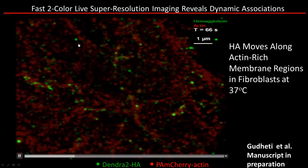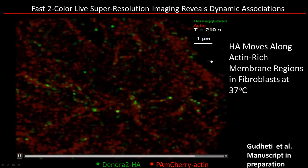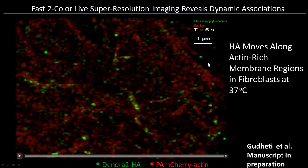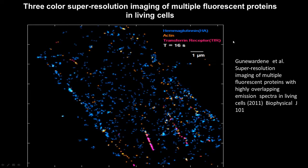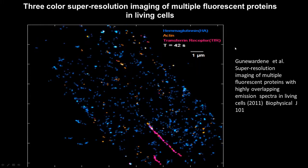Here's an example of live cell imaging showing actin-rich membrane regions of fibroblasts — with HA-tagged proteins in green and actin in red. Another example of live cell imaging shows hemoglobin and actin, along with transferrin receptors, in a live cell experiment.